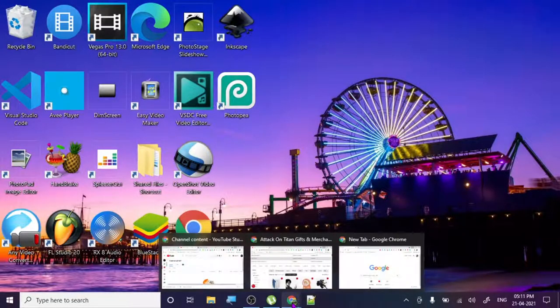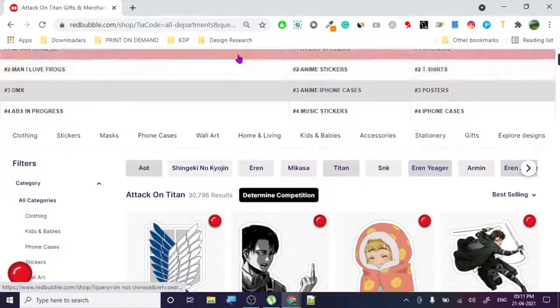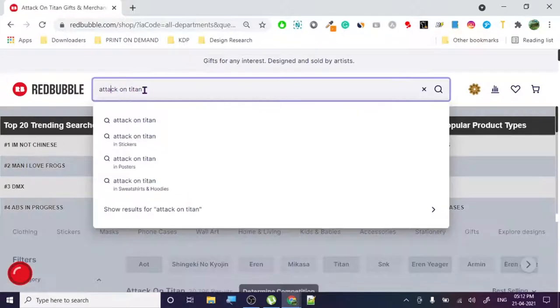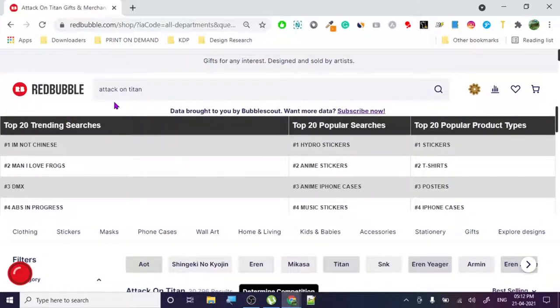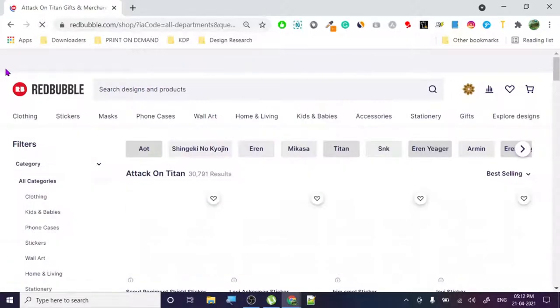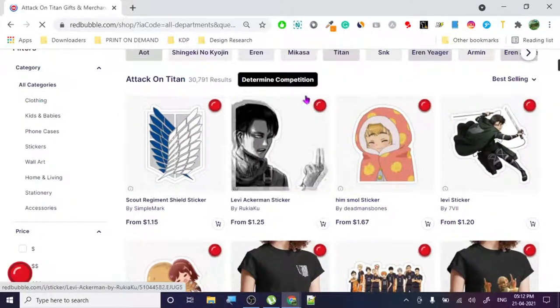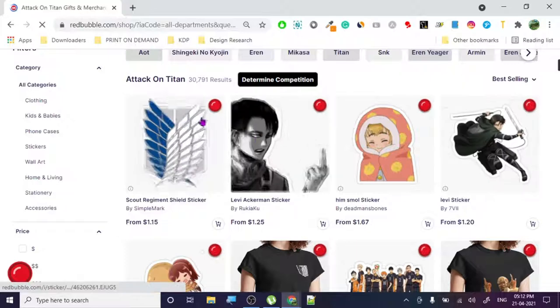Today we are going to research a very interesting topic. I've searched the keyword on Redbubble - the show's name is Attack on Titan - and we are going to check out how people are basically making money in this niche. At the end of the day this is a copyrighted keyword, so let's check out the designs, see if what they're doing is right or not, and how we can do it in the right way.